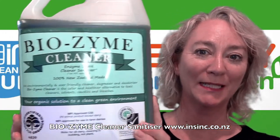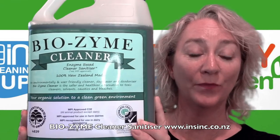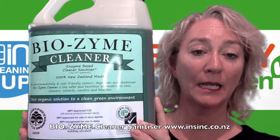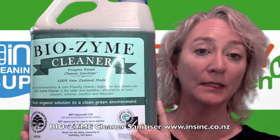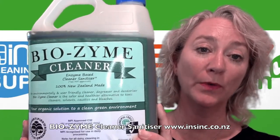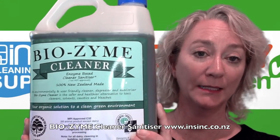Hi, Stephanie from InSync Products. This is the Biozyme Cleaner Degreaser. It is an environmentally preferable cleaner, user friendly. It is a cleaner, degreaser, sanitiser and deodoriser all wrapped into one. Safer and healthier to use than toxic cleaners such as bleach.